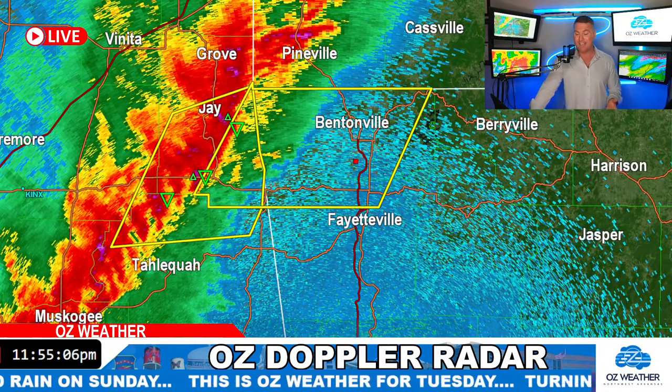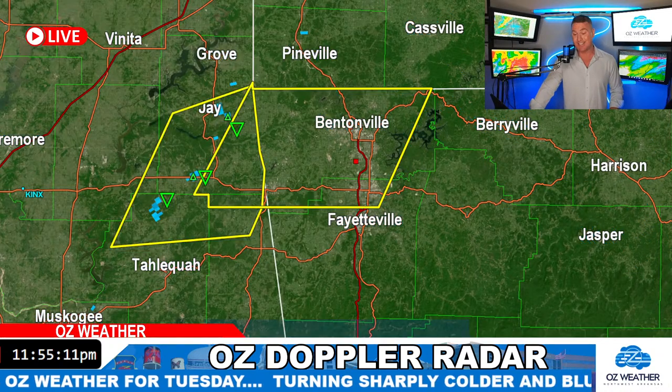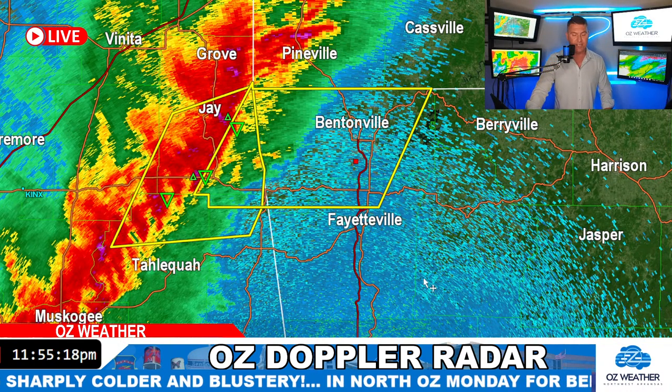The great thing about it is, even though hail was the most talked-about threat coming into this, it's going to be wind. This is hail — there's not much out there. It's the wind on the leading edge that's the real big issue with this as it moves in.